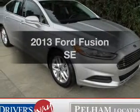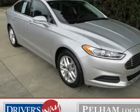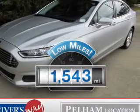Introducing the 2013 Ford Fusion. If you're looking for a first-rate auto, this one could be yours today. A low odometer reading makes this vehicle a great value at this price.